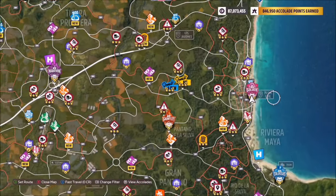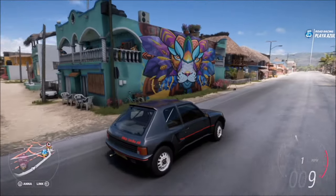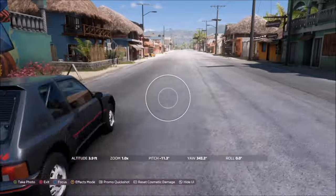The location of the mural is in Playa Azul on the far right-hand side of the map. The mural is located pretty much in front of the Goliath race, so you can't miss it on the high street - it's on a big turquoise building, as you can see here.